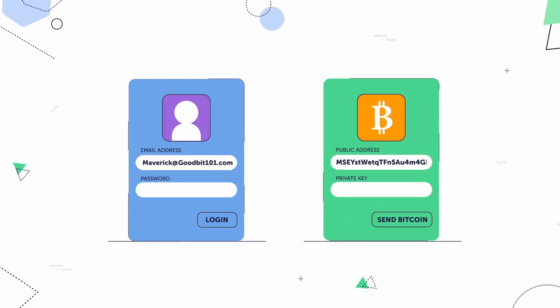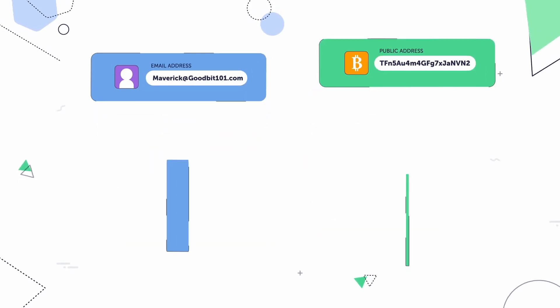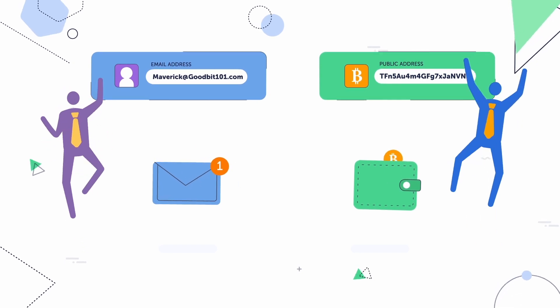You have an email address — let's say poniesarecutewithsprinkles33 at gmail.com. That's your email address, and that's all you need for people to send emails to you. The cryptocurrency version of your email address is called your public key, or more commonly, your public address. Your public address is a long random string of numbers and letters, and it's where people can send you cryptocurrency. Though they look different, your public address works just like your email address.